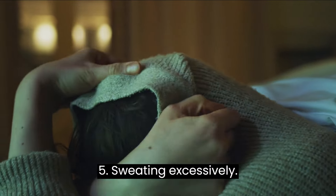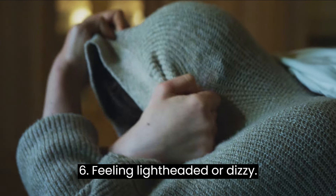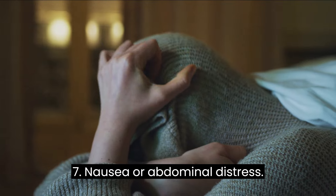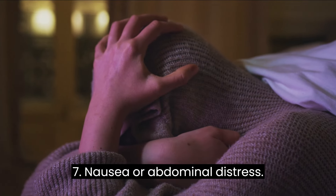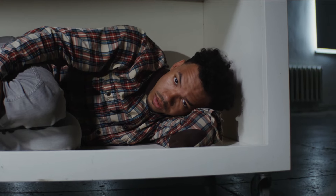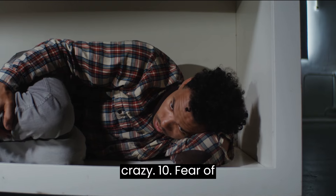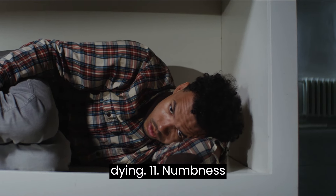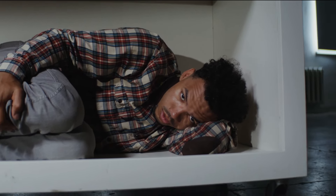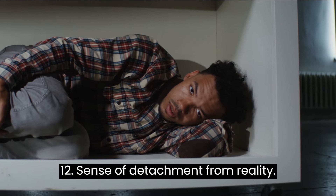Five: sweating excessively. Six: feeling lightheaded or dizzy. Seven: nausea or abdominal distress. Eight: chills or hot flashes. Nine: fear of losing control or going crazy. Ten: fear of dying. Eleven: numbness or tingling sensations. Twelve: sense of detachment from reality.